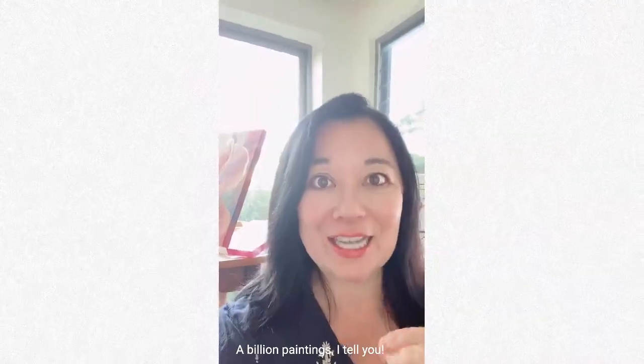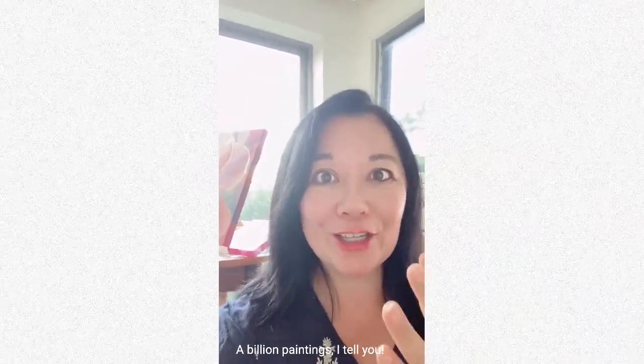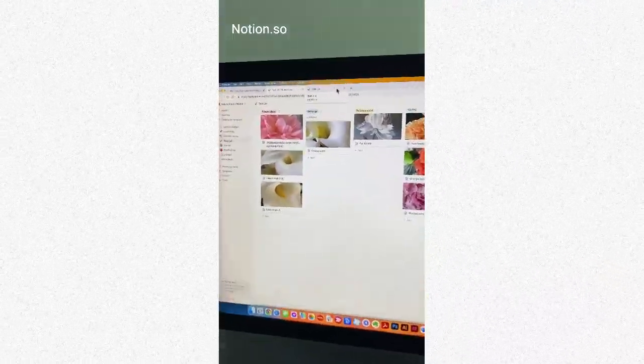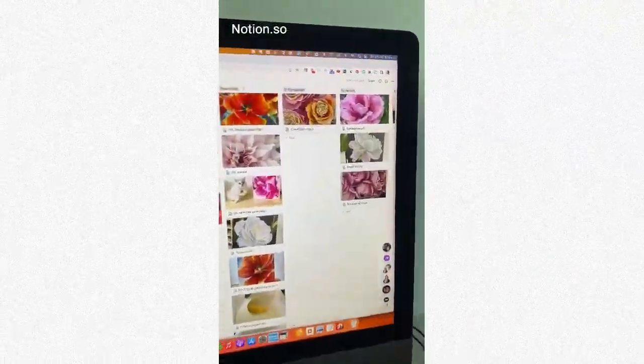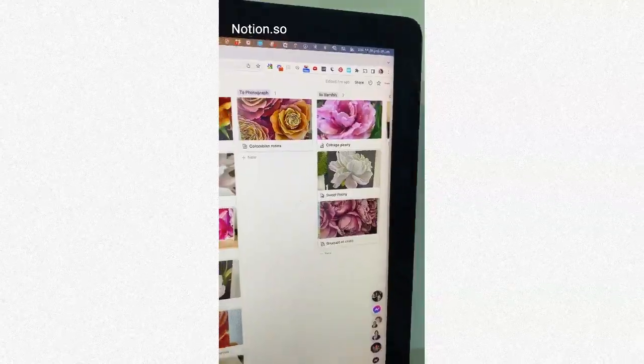I have a solo art exhibition in one month and three days and I have a billion paintings to do before then — so how am I going to do it? One thing I do is use Notion to track where I am at various stages of the process, right down to when I have to photograph and varnish.